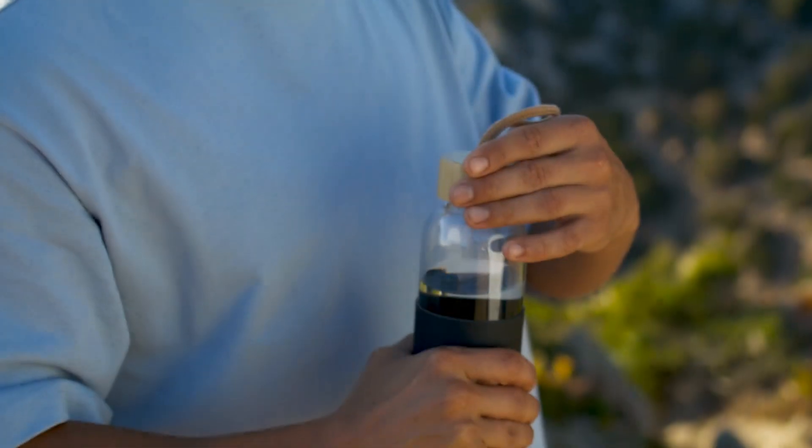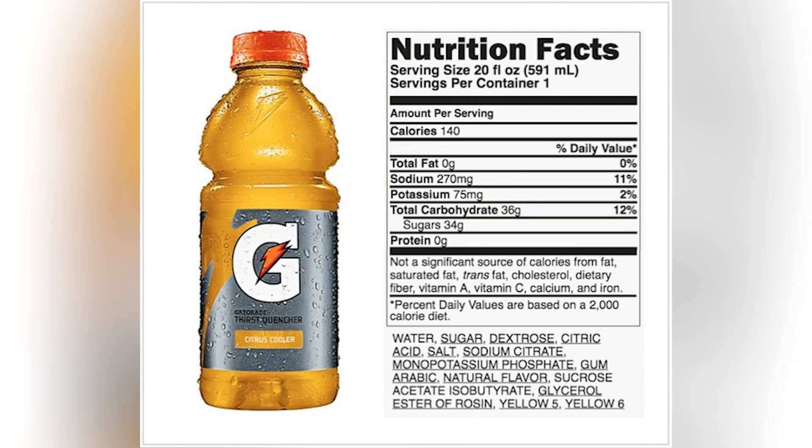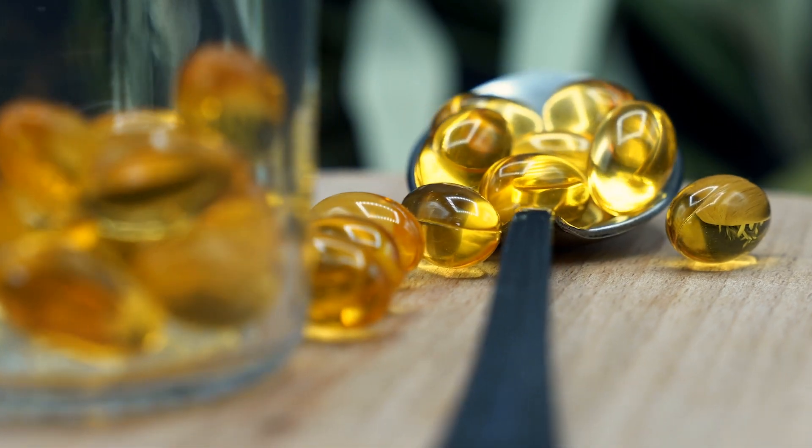You see, Gatorade claims to be packed with all these fancy electrolytes that help you recover faster. But here's the thing — those electrolytes are often the low-budget kind, not the A-listers you'd expect. If we take a closer look at the ingredient list, we'll find that Gatorade's electrolytes are often just low-grade sodium, potassium, and magnesium. Now, don't get me wrong, these are important minerals, but they're poor quality and don't absorb as well.